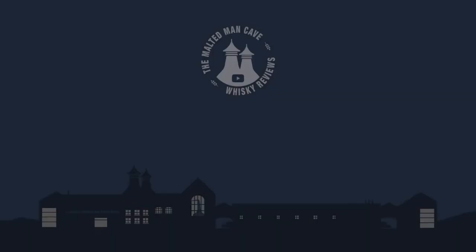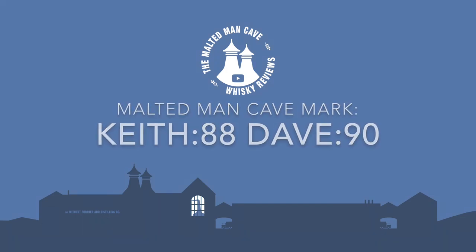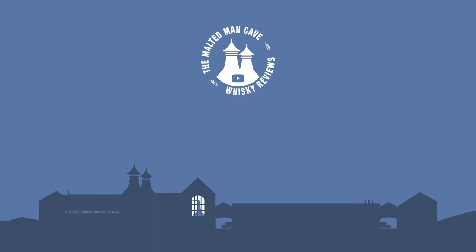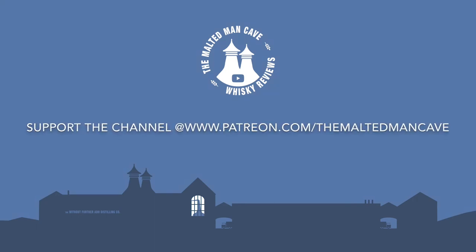Thank you guys as always for watching — please like, subscribe, leave us a comment. And as always, Scotch is king but bourbon is best.